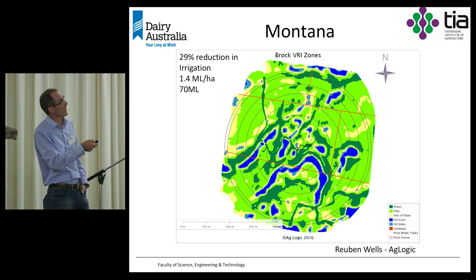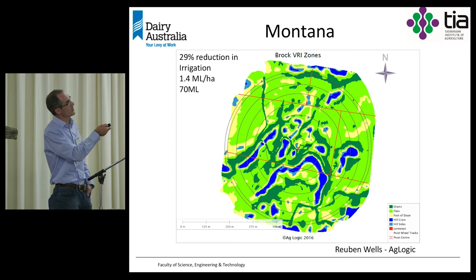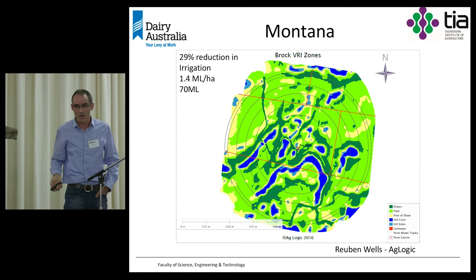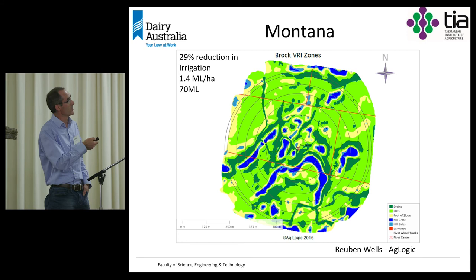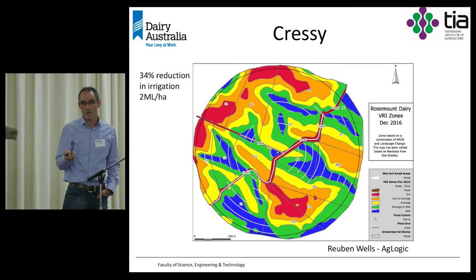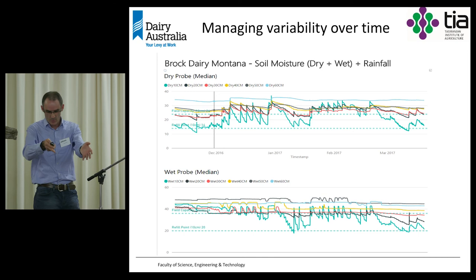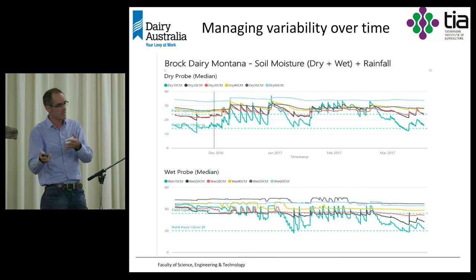With help from Reuben Wells at Aglogic, we put together a VRI map and put it into the pivot, achieving a 29% reduction in irrigation water — saving 1.4 megalitres per hectare or 70 megalitres for the season. At Cressy, using a combination of EM38 map, landscape change, and the farmer's input, we saved 34% compared with flat rate — about 2 megalitres per hectare on that particular site. So there's certainly potential to save a lot of water.